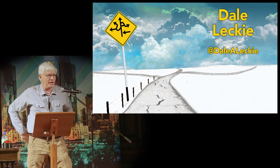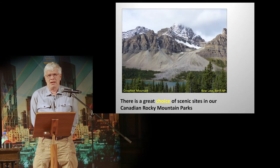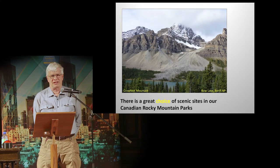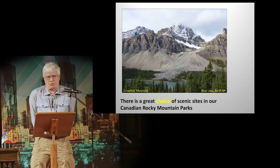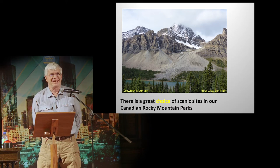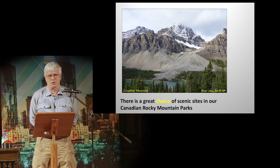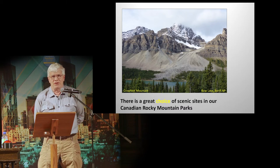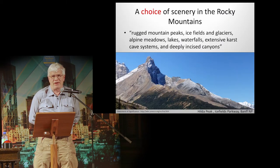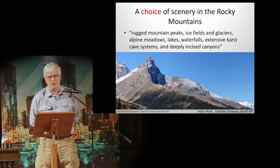What you see in front of you is Crowfoot Mountain, and in front of it is a lake. We're looking at rocks about 300 to 400 million years old. I'm looking at a lake right in front of it — that's water. Those rocks are wearing down, and you can see debris flows, the lobes of fans in front of them. You've got such a great choice of scenery in the Rocky Mountains.